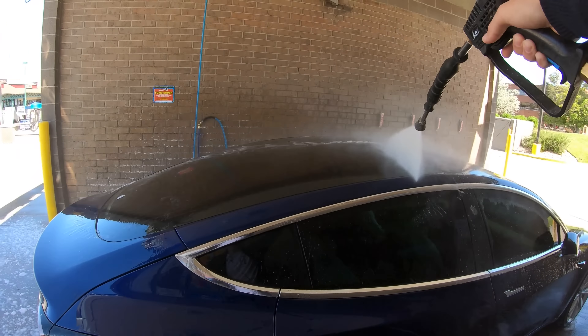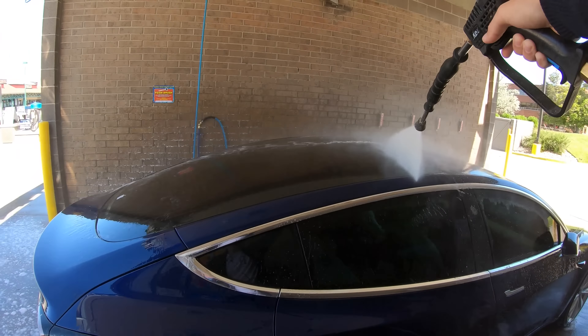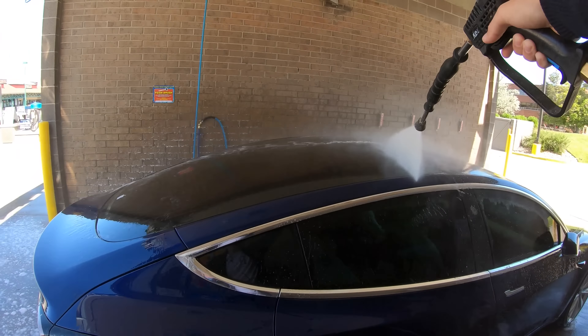This is my absolute favorite part of getting a car wash — the air drying afterwards, especially with this car. And off we go!